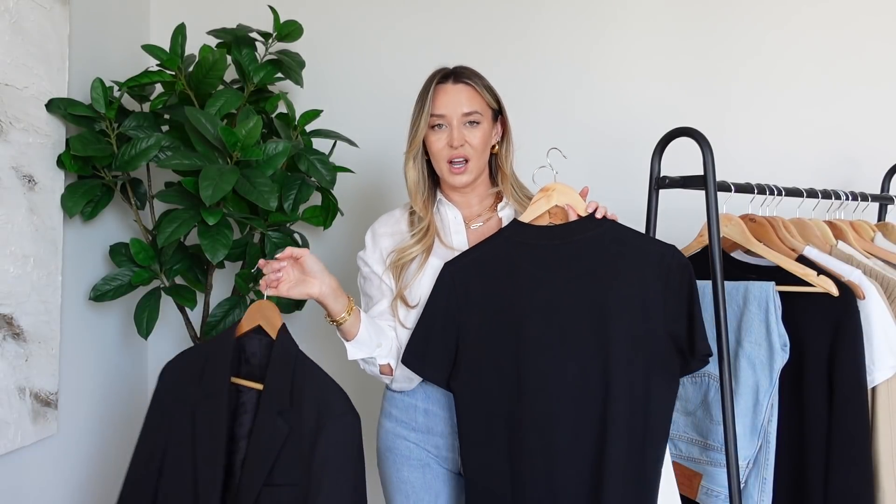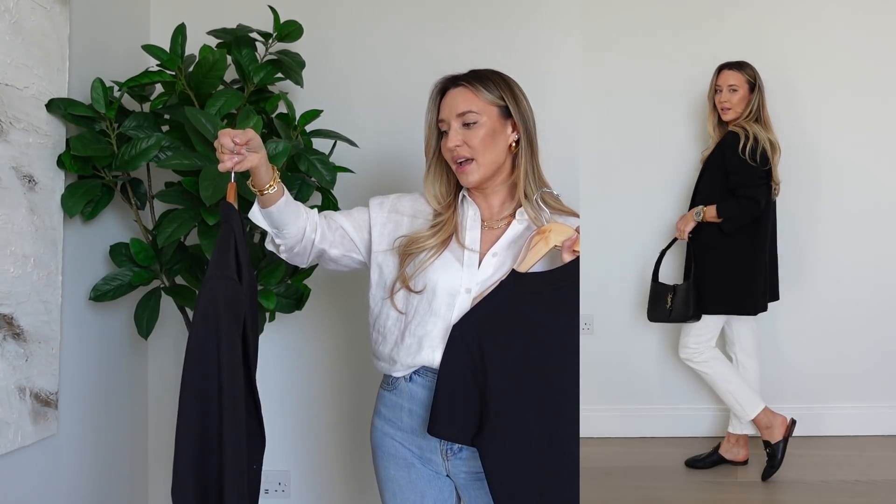Outfit number two is a look I go back to year after year. I'm swapping the blue Everlane jeans for the same style in white, then adding this black t-shirt from Zara - you could pick up a t-shirt from Me+Em or New Look too. The key piece is a classic oversized black blazer from Arket - brilliant quality, perfectly oversized with just the right amount of structure. Finished off with Gucci loafers, my new YSL bag, and all the gold jewelry ties in with the gold on the bag and shoes.